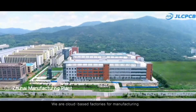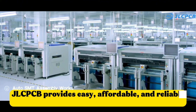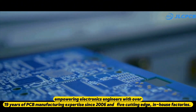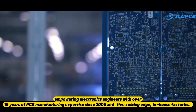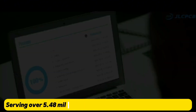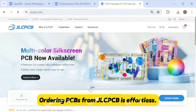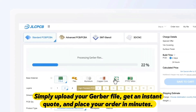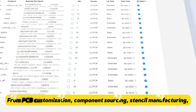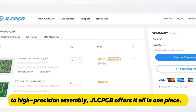This video is sponsored by JLC PCB. JLC PCB provides easy, affordable, and reliable PCB and PCBA solutions, empowering electronics engineers with over 19 years of PCB manufacturing expertise since 2006, in five cutting-edge in-house factories, serving over 5.48 million engineers in 180-plus countries and regions. Ordering PCBs from JLC PCB is effortless — simply upload your Gerber file, get an instant quote, and place your order in minutes.